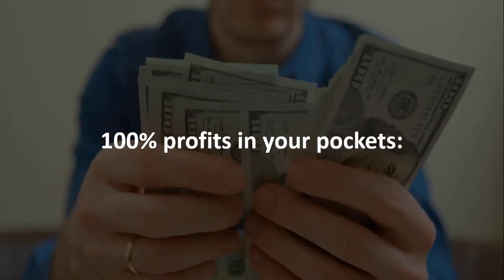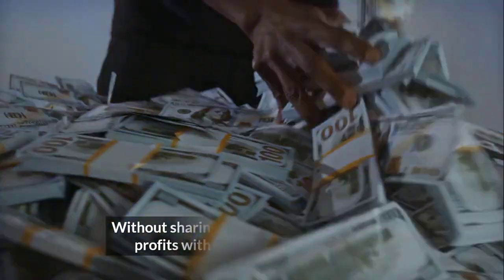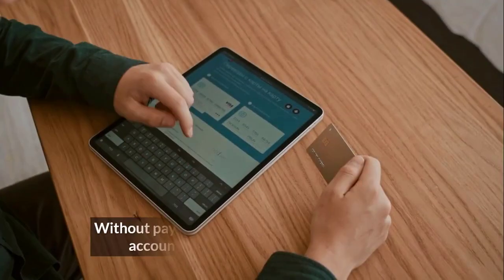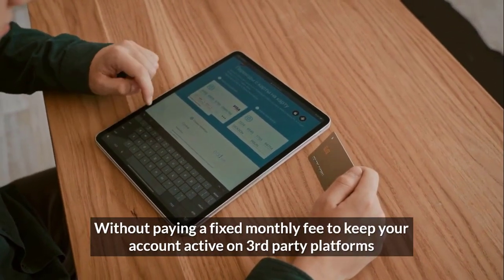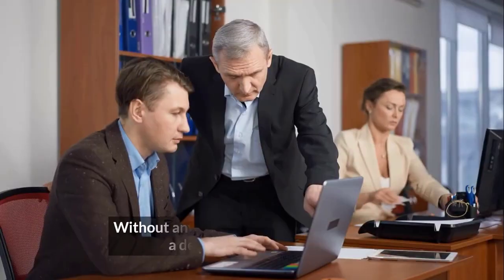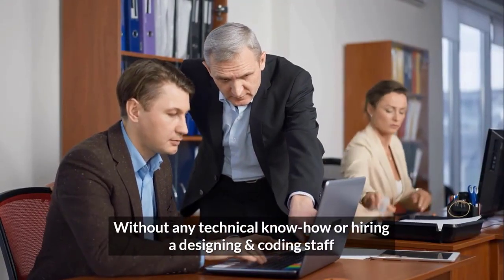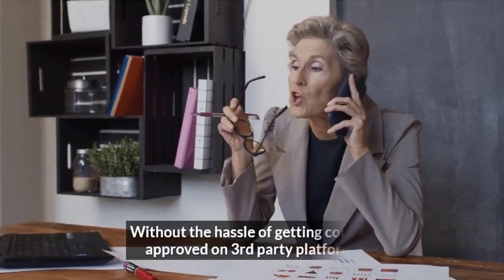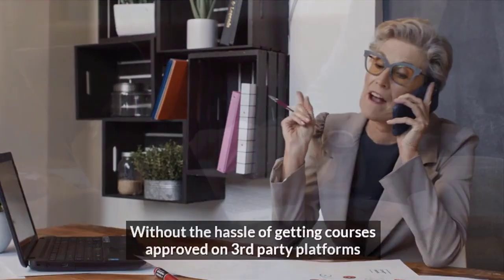100% profits in your pockets. Without sharing a fixed percentage of your profits with any third-party platforms. Without paying a fixed monthly fee to keep your account active. Without losing traffic to competitors' offers. Without any technical know-how or hiring a design and coding staff. Without the hassle of getting courses approved on third-party platforms. Simply log in and start profiting instantly.